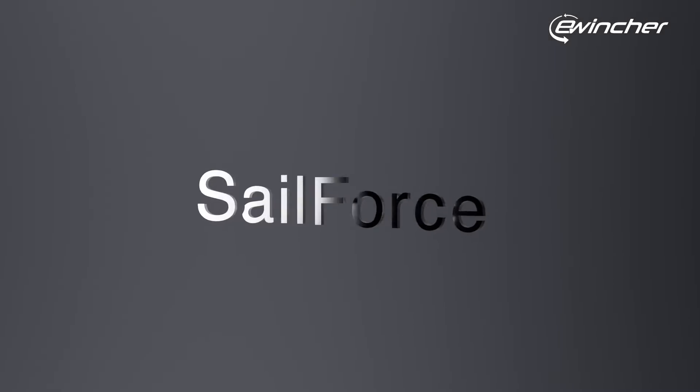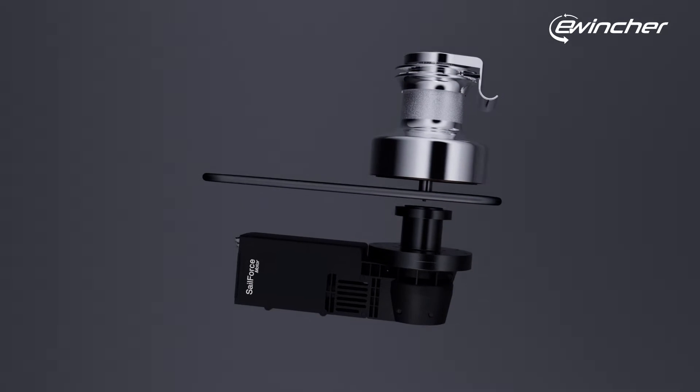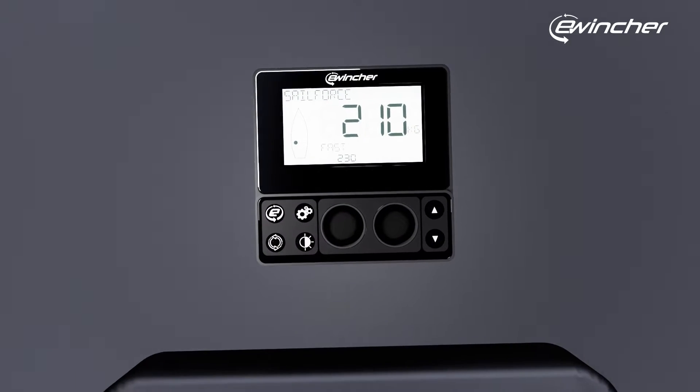We have created SailForce, an electric winch that redefines the very limits of conventional solutions.